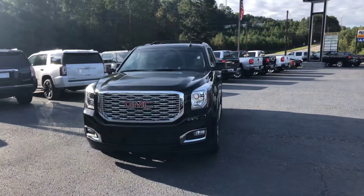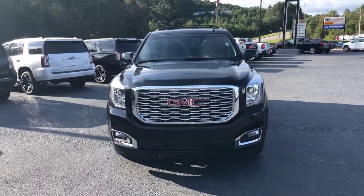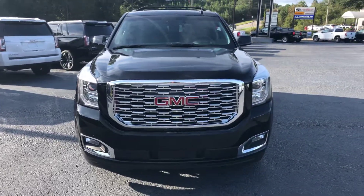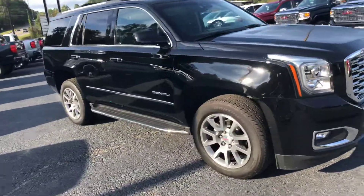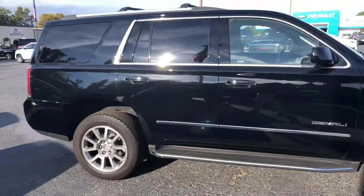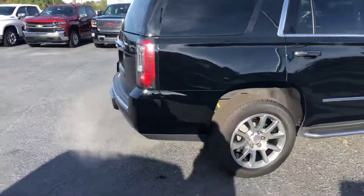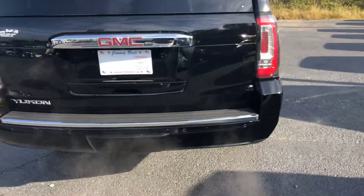This is a beautiful 2018 GMC Yukon Denali. With that you get the signature Denali grille. Go ahead and walk around — look at these factory rims. You also get the stationary running boards.